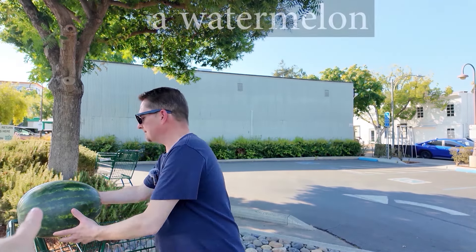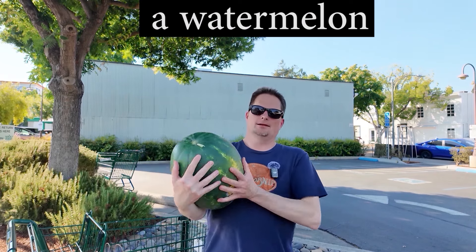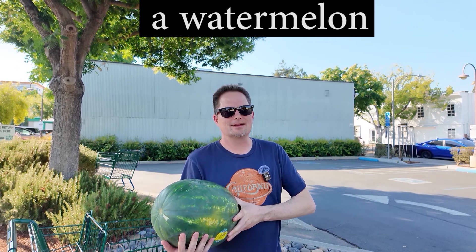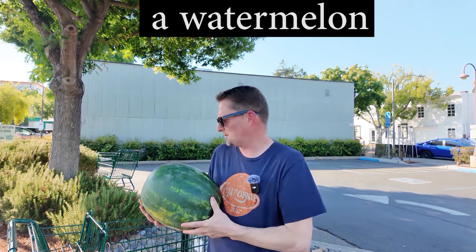Kevin, did you go shopping? Yeah, I went shopping today. What did you buy? I bought some fruit. What is that in the shopping cart? This is a watermelon. That's a big watermelon. Yeah, it's a big watermelon. Is it heavy? It's very heavy. I'm going to drop it. I better put it down.